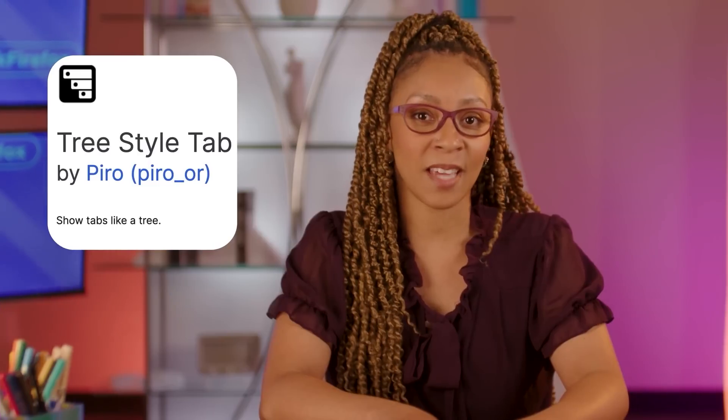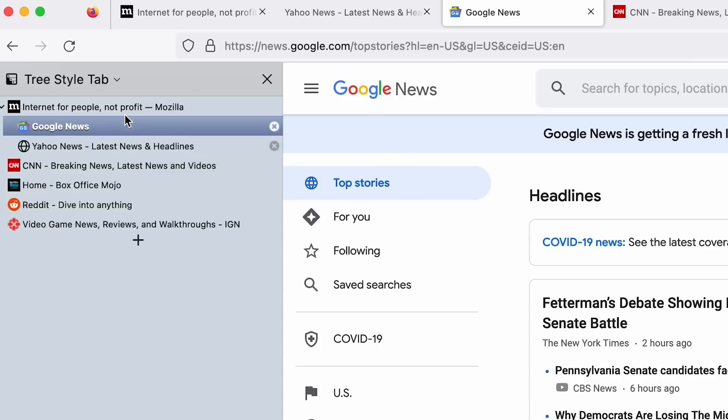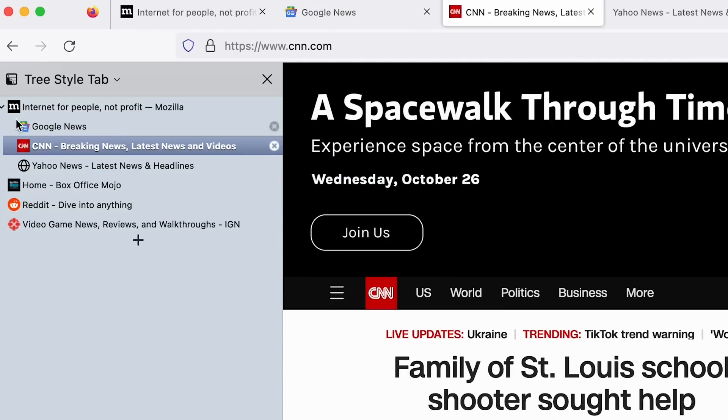Tree Style Tab is an add-on that consolidates and organizes your tabs. You can drag and drop all those different tabs under a parent branch, and all of a sudden you've got organized clusters that you can minimize and expand as you're hopping around — like shopping for the best pair of Crocs and which socks to go with them. If that's not enough to keep you focused on the task at hand, try putting those tabs away.